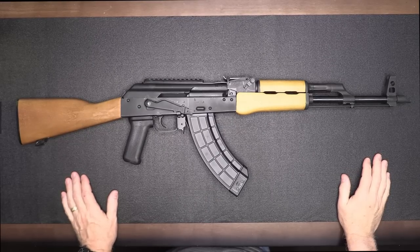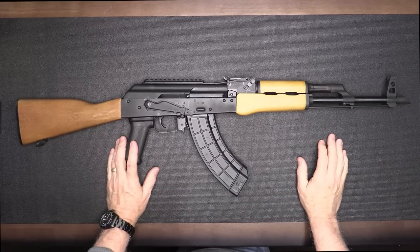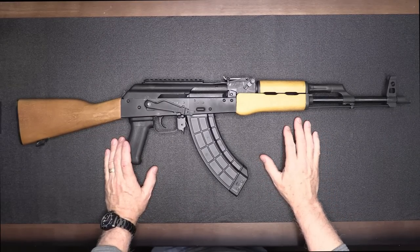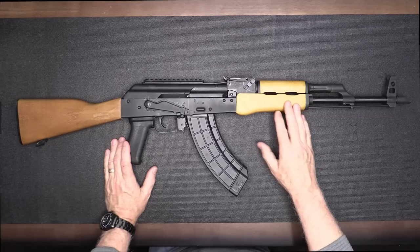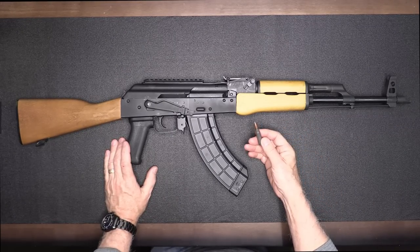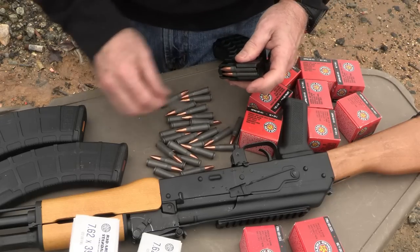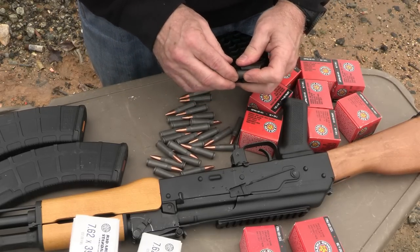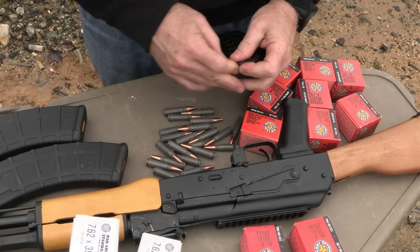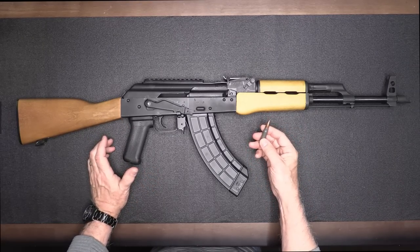The Romanian CGR is chambered in 7.62x39, which is the traditional AK-47 round. We are seeing a lot of 5.56 AKs coming in, mainly because the steel-cased ammo has been the biggest plus for AKs — it was coming in extremely cheap. With a lot of imports drying up because of import laws, we're not seeing this quite as much, but it is still more reasonable than brass-cased ammunition. The AK was made for steel-cased ammo, so it functions well with it.